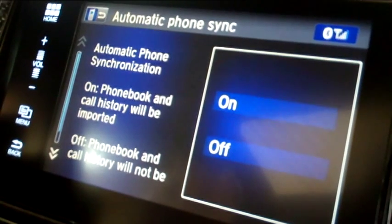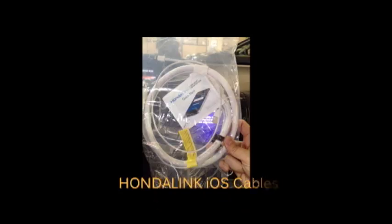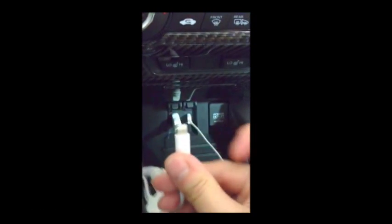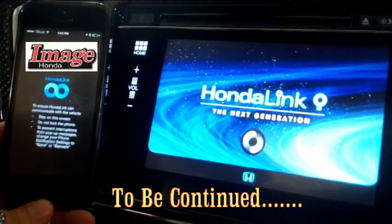The airbag deployment sensor will trigger the system in the event of a collision. You are now ready to connect your vehicle via HDMI. The Honda iOS cable kit can be purchased online or at your local Honda dealer for $99. Connect the HDMI and USB cables to the corresponding outlets in your vehicle, then connect your HDMI lightning adapter to your mobile device.